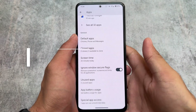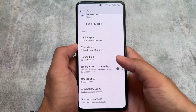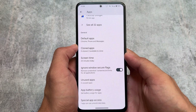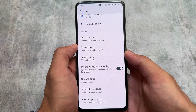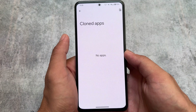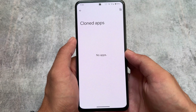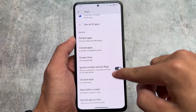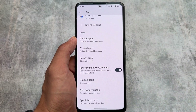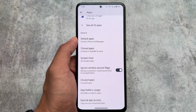One quite impressive feature is the cloned apps option in the apps section — although it's not working. Ignore Windows Secure Flags is already present, which is one of the major features in a custom ROM. The cloned apps option is present in the apps section, but unfortunately it's not working. I tried installing WhatsApp and Plus Messenger, but since the feature isn't working, I won't talk much about it.